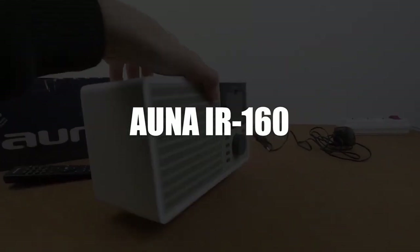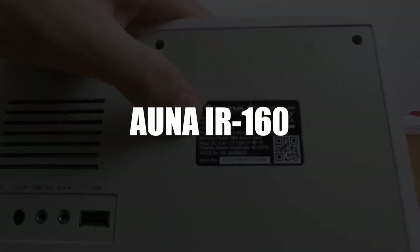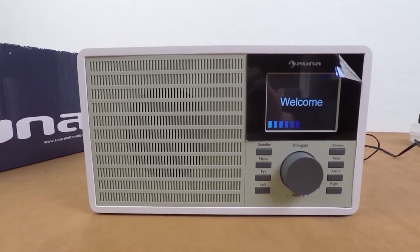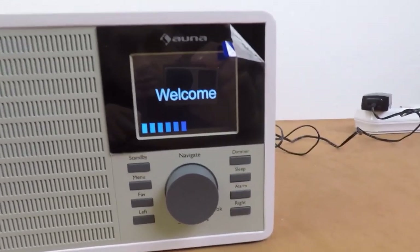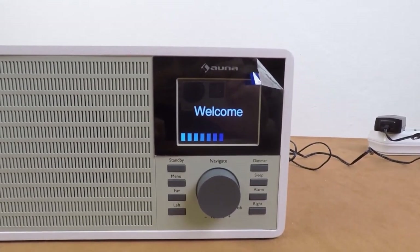In third place, we selected the ANA IR-160 Connected Alarm Clock Radio. The ANA IR-160 is one of the best connected alarm clock radios and focuses on practicality. It is equipped with a 2.8-inch TFT color screen, giving you quick access to the essential information offered by this Wi-Fi smart radio.